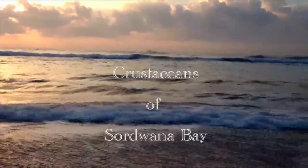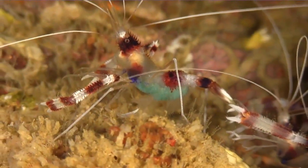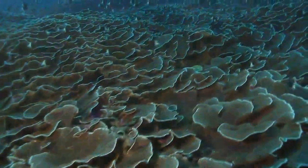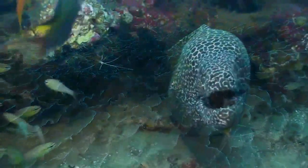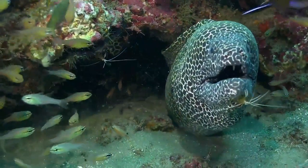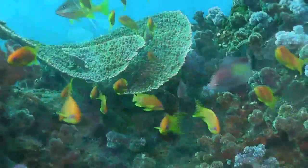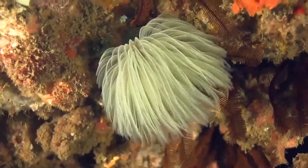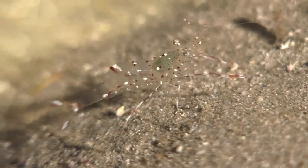As dawn rises on another perfect day, the ocean is teeming with activity. An integral part of this life are the many and diverse animals known as crustaceans. The health and bounty of our reefs are reflected in the variety and abundance of crustaceans in the waters off the east coast of South Africa. Crustaceans are excellent indicators of the health of coral reefs, and it is no surprise that Sodwana Bay supports a thriving and diverse population. Let me introduce you to some of the crustaceans that call Sodwana Bay home.